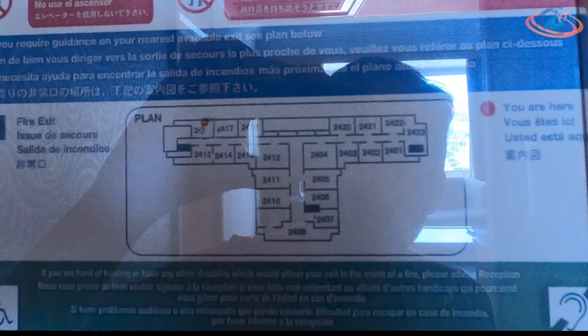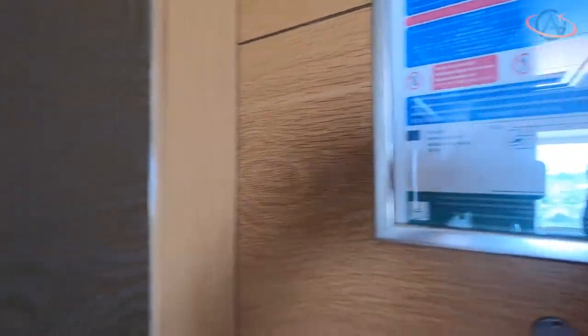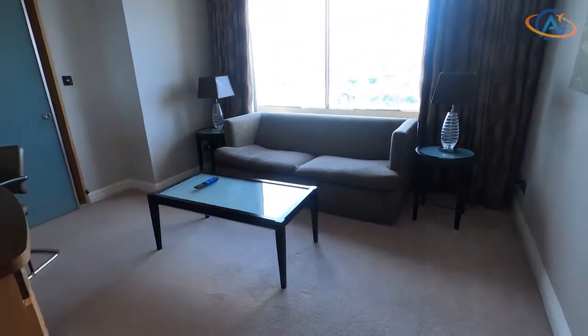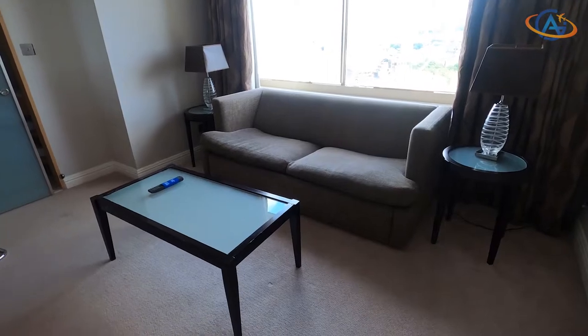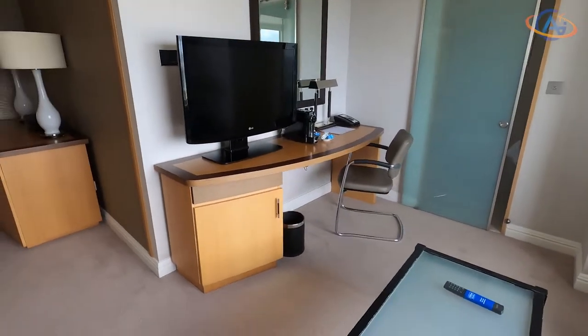The suite, here on the schematics on the upper left hand side, consists of two large rooms, each with a super large window. As you can see, the furniture style is already a little bit outdated, but it is still okay.